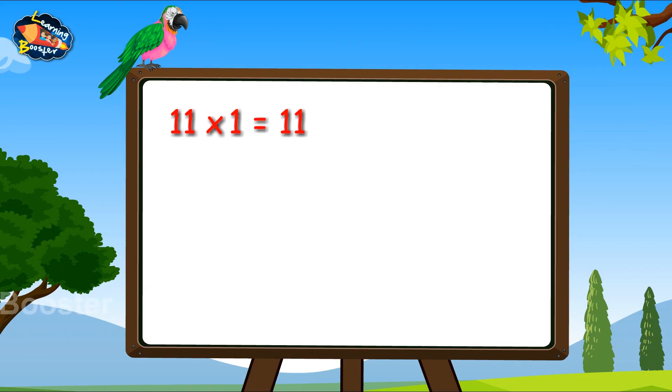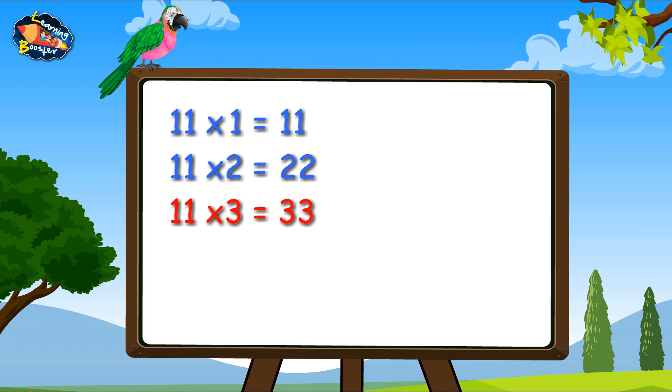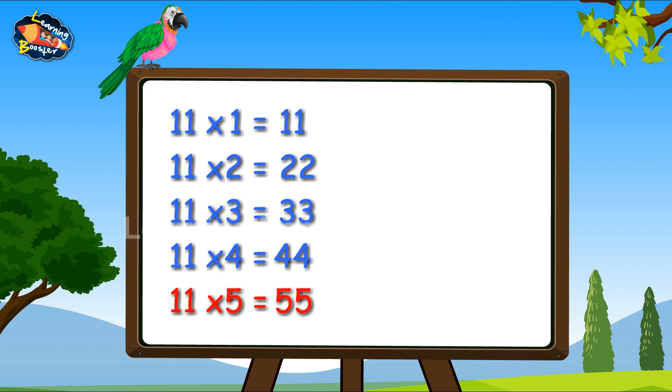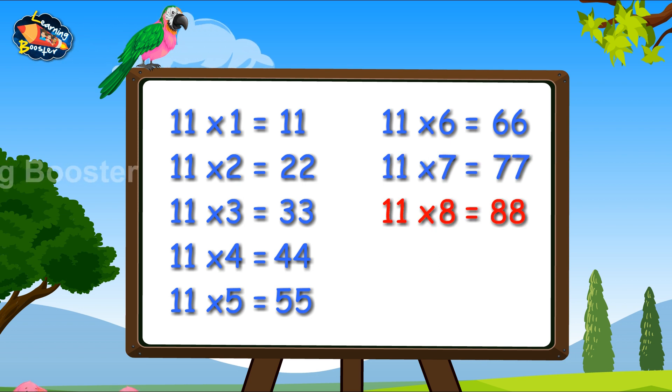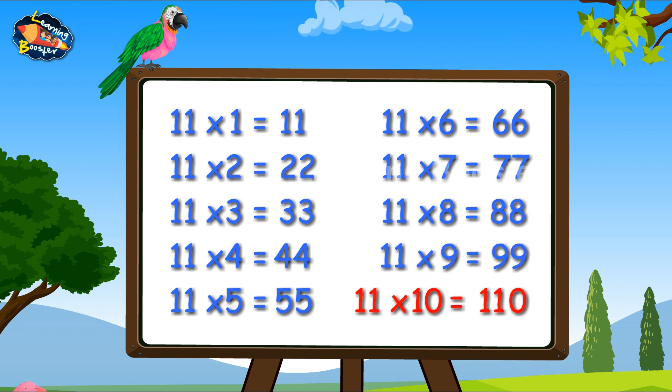11, 1's are 11. 11, 2's are 22. 11, 3's are 33. 11, 4's are 44. 11, 5's are 55. 11, 6's are 66. 11, 7's are 77. 11, 8's are 88. 11, 9's are 99. 11, 10's are 110.